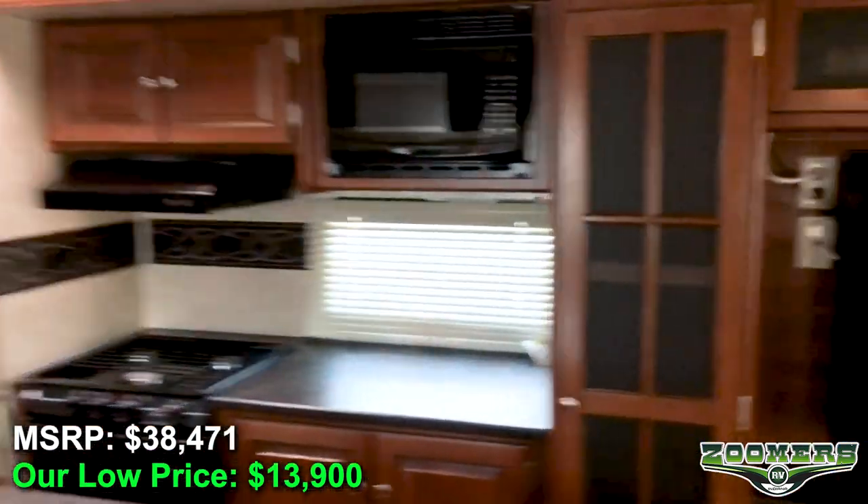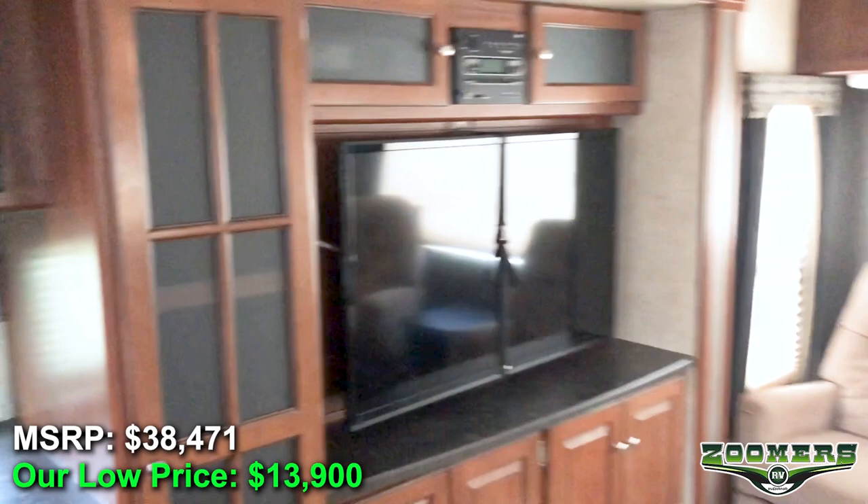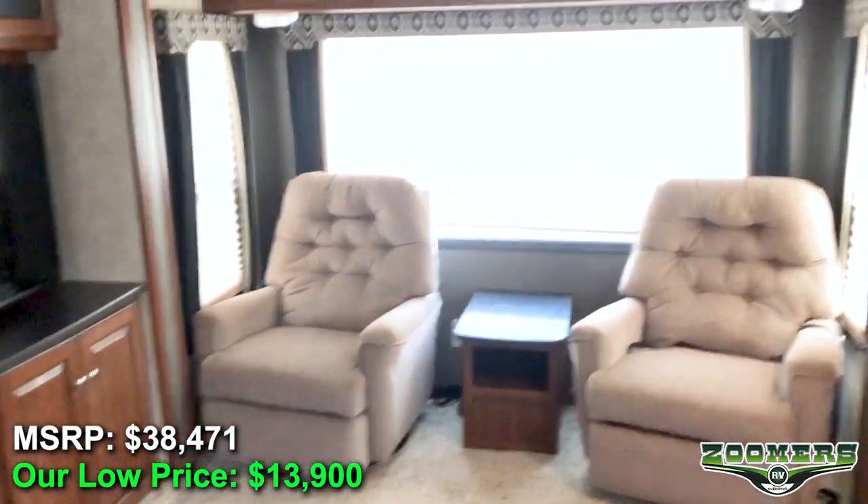If you are interested in this unit, contact us or go to zoomersrv.com to inquire online.